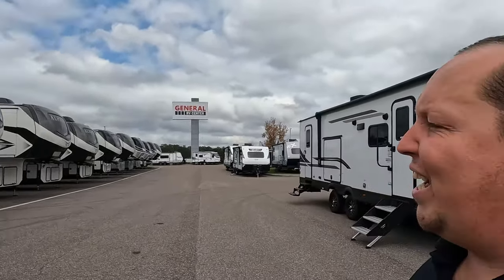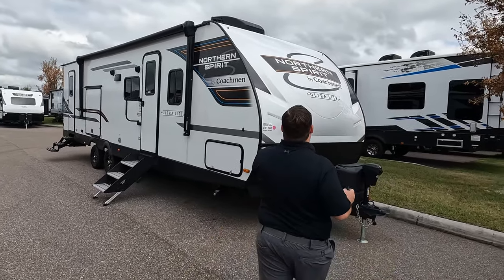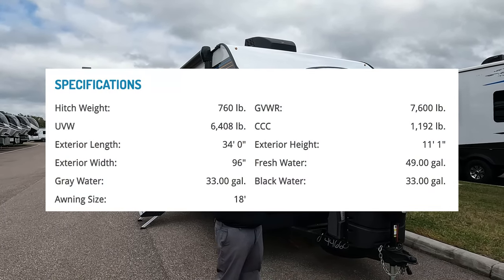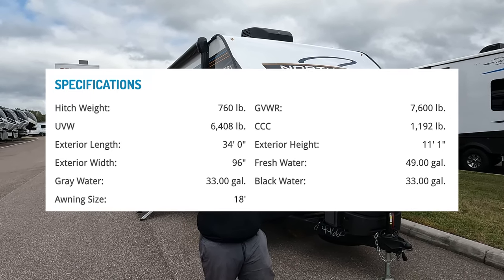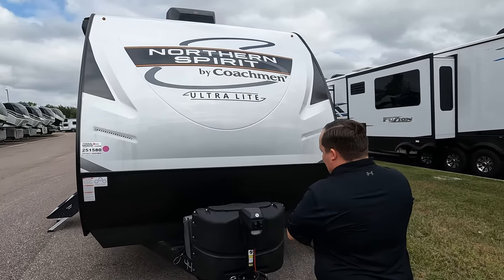Other than bringing the best price in America back, nothing's really changing. Still enjoying the Florida weather, still giving you three things we like and three things we don't like. The model is the 293BH. The actual tip-to-tip length is 34 feet long. The dry weight is 6,588 pounds, which is insanely light for a trailer this big. The hitch weight is 760 pounds. This is the Coachman Northern Spirit Ultra Light.